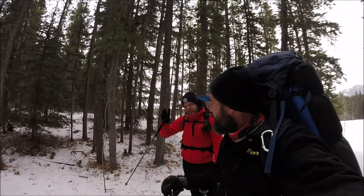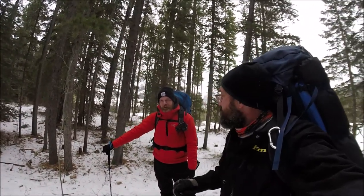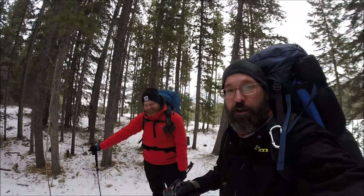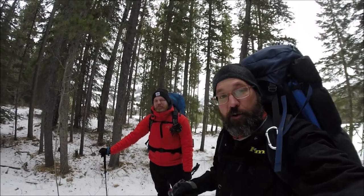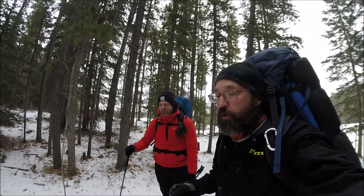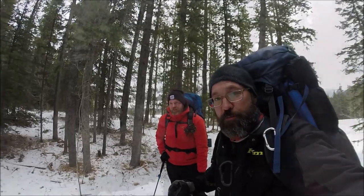A bit of a last minute trip. Evan and I decided to come out — how come you're not working today? I didn't want to. Very quiet at work right now, so it's Tuesday. We're just going on an overnight to try out all this new gear we got for Christmas.